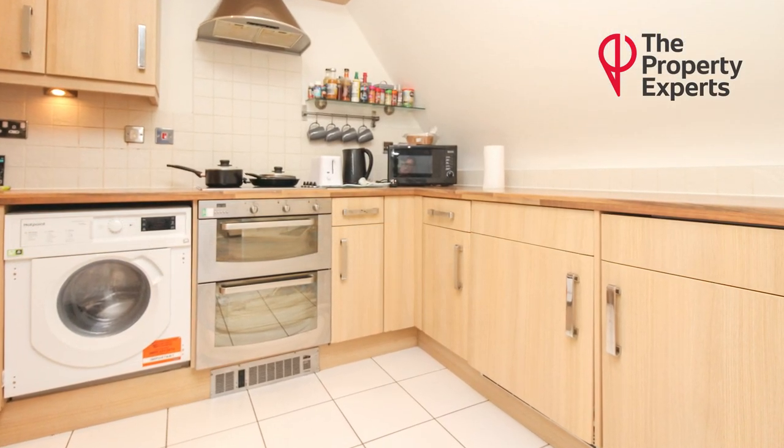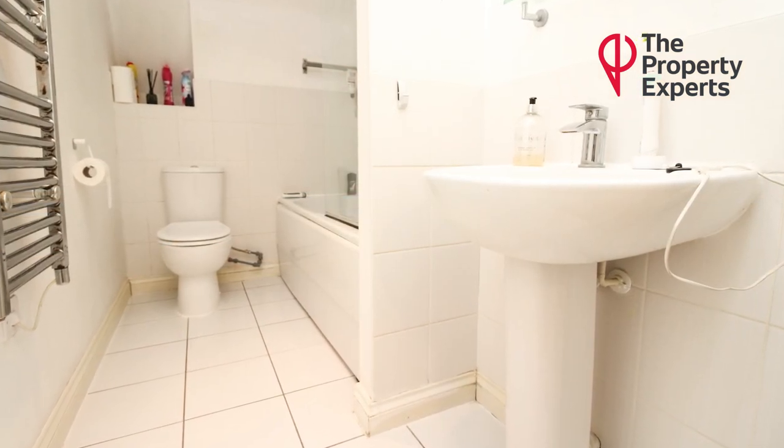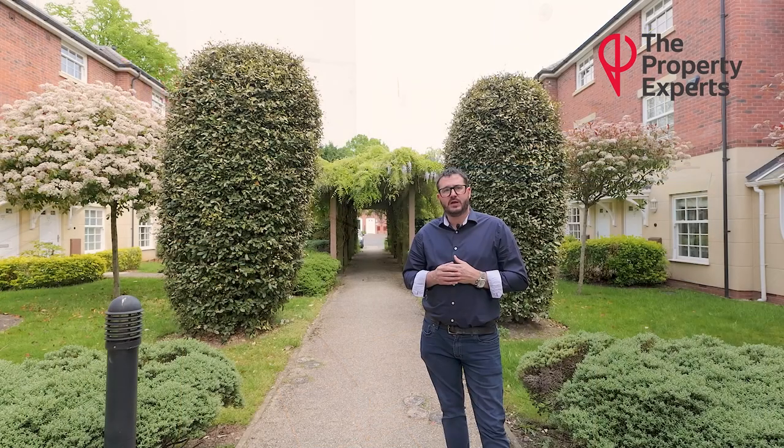There's also a good-sized storage cupboard just off the hallway. The property has sash windows and electric heating.